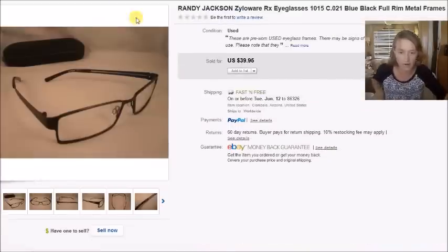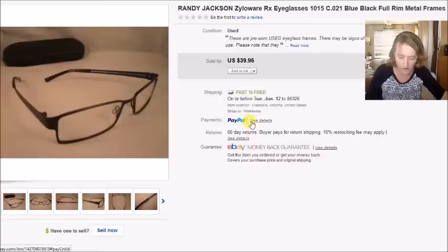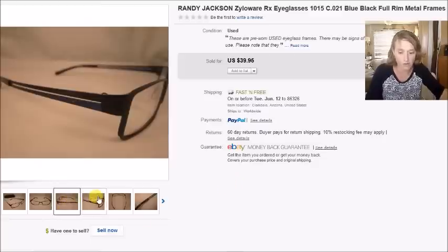Here's a pair of Randy Jackson eyeglasses — these always sell really well for me too. I paid $3 for them at the thrift store and sold them for $40 with free shipping, so my profit was $28.48.